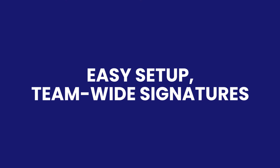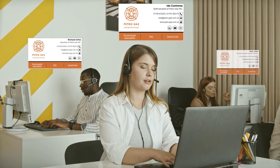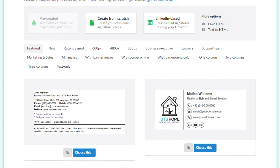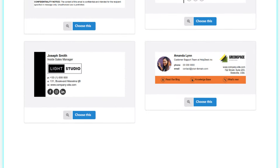Bybrand makes managing helpdesk team-wide signatures a breeze. Our easy-to-use platform lets you quickly set up signatures for all your agents. Take your Freshdesk emails to the next level with a professional email signature.